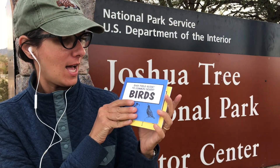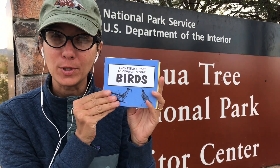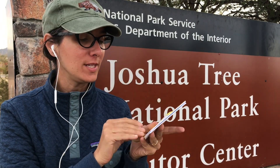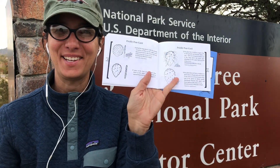I also picked up two books: the Easy Field Guide to Common Desert Birds and the Easy Field Guide to Common Desert Cactus. These are really easy books you can use when you're on the trail to identify different kinds of cactus or birds — they also have one for snakes. Thanks for joining me on this adventure through Joshua Tree National Park. Stay tuned for future National Park visits, and don't forget to hit that like button and subscribe so you never miss another episode.